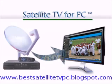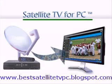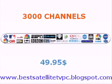The product is called Satellite TV for PC, and it comes in 3 different editions. But listen to my advice and buy the Elite edition, where you get 3000 channels for $50.